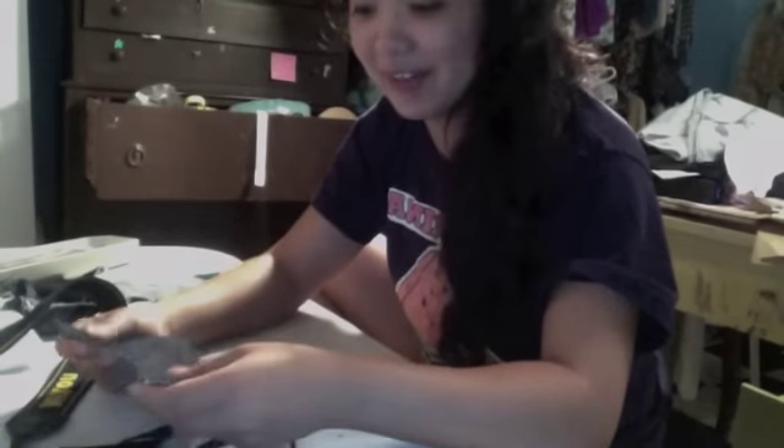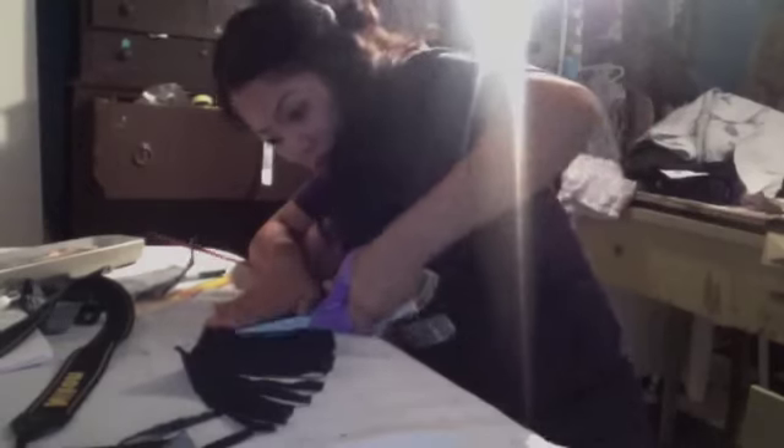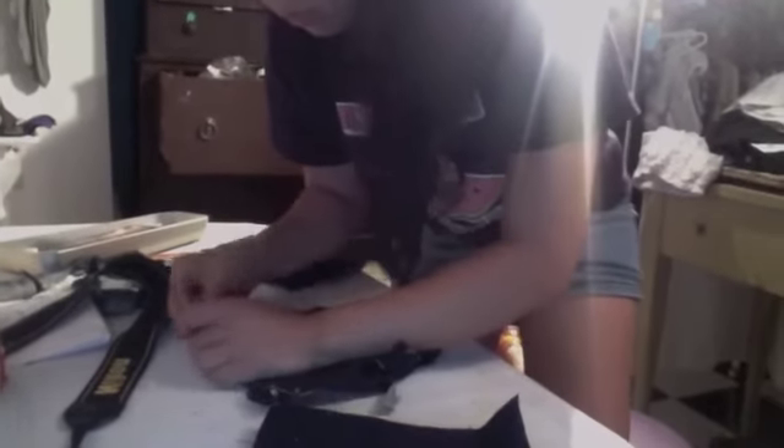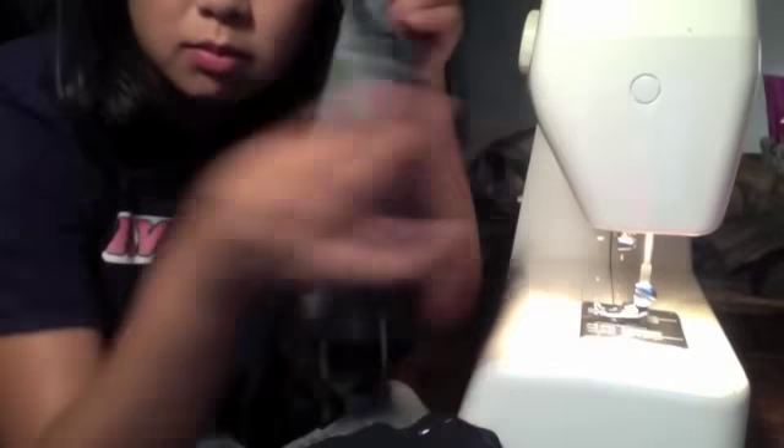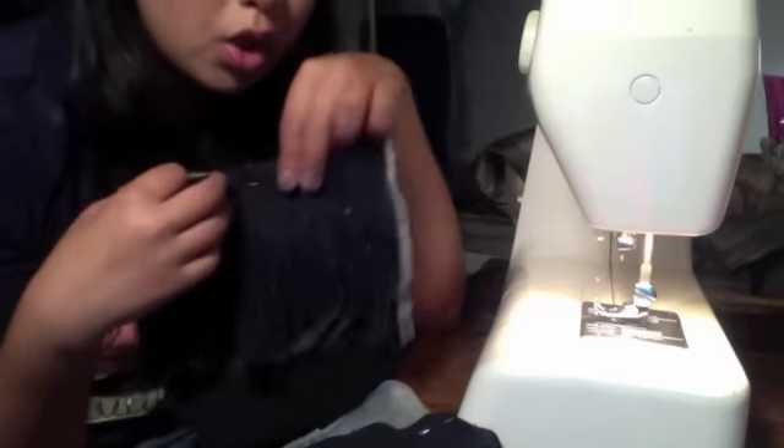I mean, I still have 300 more projects. Oh my goodness! So I'm about to stitch the fringe onto just one piece of the outside purse. I don't know how this videotaping is going to work, but good luck.